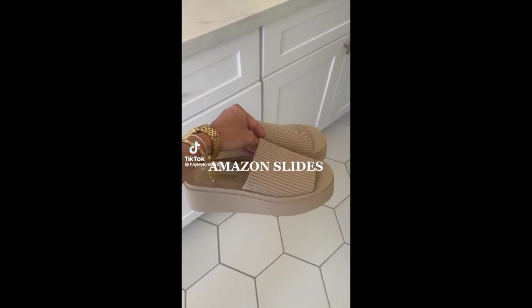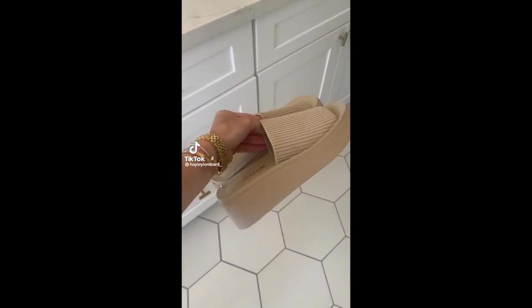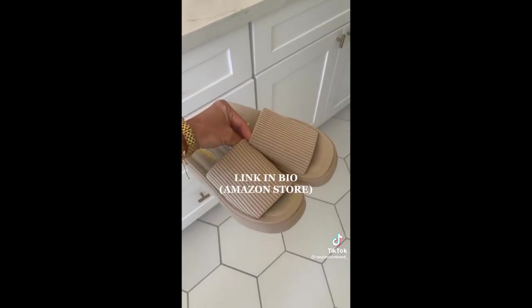Found the absolute cutest slides from Amazon. They're super comfortable and they come in black. I'll link them in my profile.